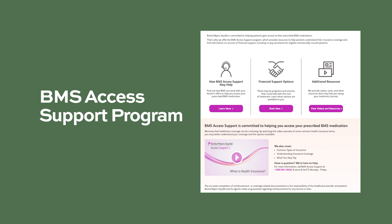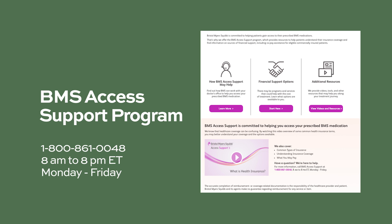Bristol-Myers Squibb, the maker of Impliciti, is committed to helping patients gain access to their prescribed BMS medications. That's why they offer the BMS Access Support Program, which provides resources to help patients understand their insurance coverage and find information on sources of financial support, including copay assistance for eligible commercially insured patients. For more information, call BMS Access Support at 1-800-861-0048 from 8 a.m. to 8 p.m. Eastern Time, Monday through Friday.